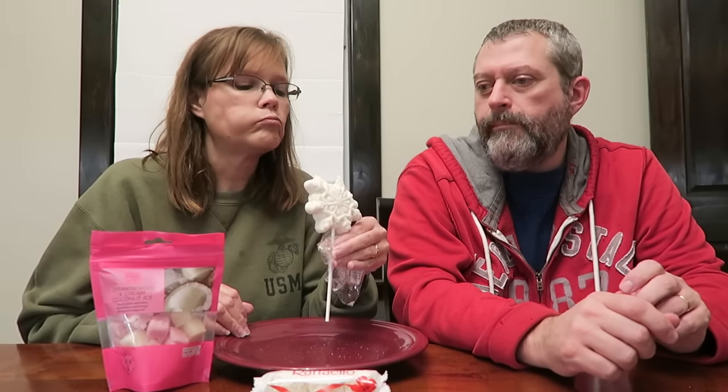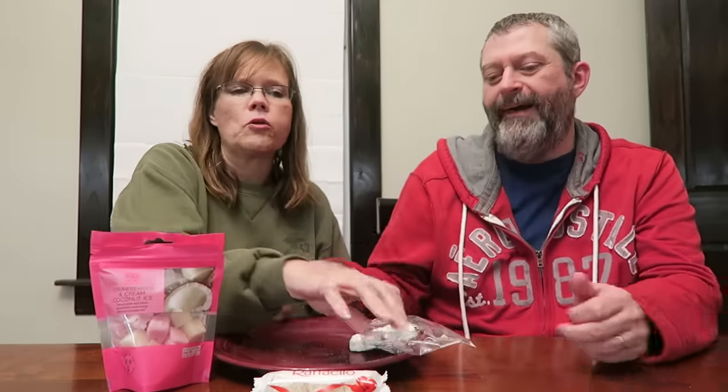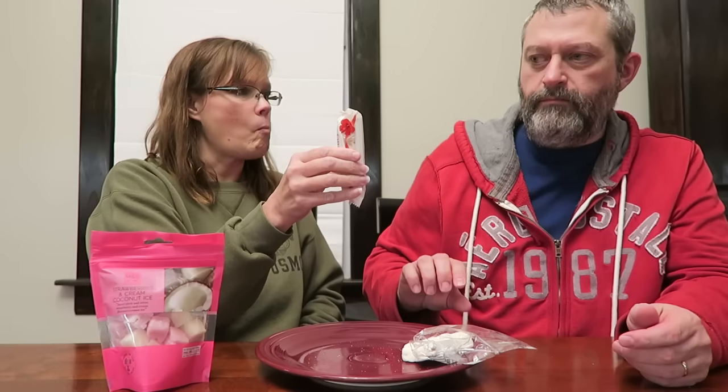It reminds me of a peep a little bit. It's a tougher marshmallow. I love the flavor though — it's got a really good vanilla butter. I like the sugar on it too. I like that a lot. I think a kid will love that. I think adults will love that too. It says it's produced in China for What Next Candy. It's very, very good.